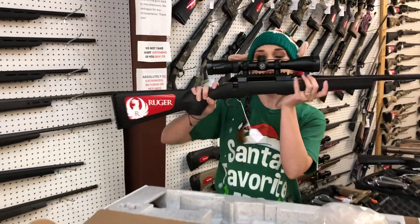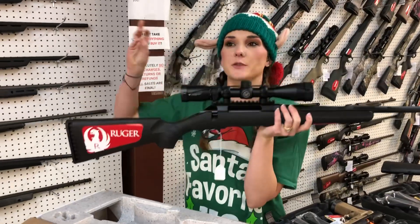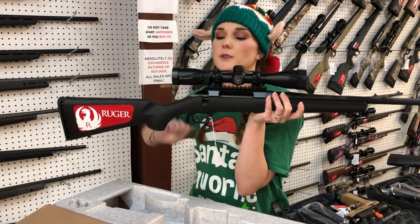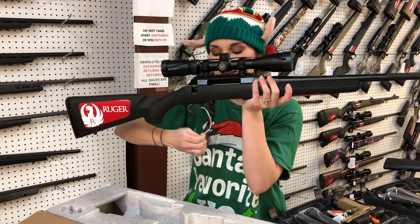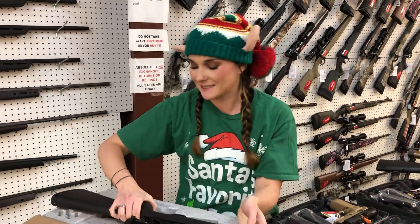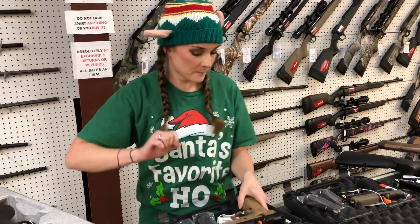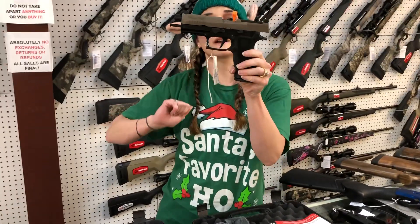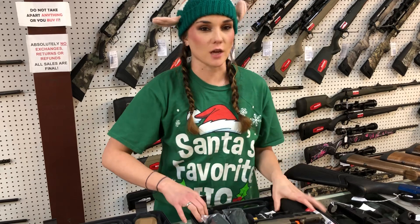Ruger American in the 30-06 — I've got 30-06, 270, 308, and 243 with the Crossfire 2 from Vortex, 3x9x40. She's going to be $565. Sig P320X Carries are back in Flat Dark Earth, and they're threaded. The 3-20 VTACs are also here and on sale.